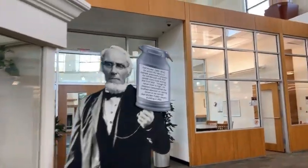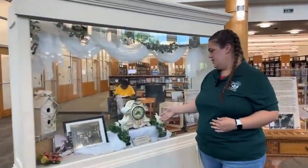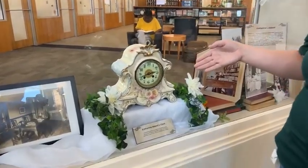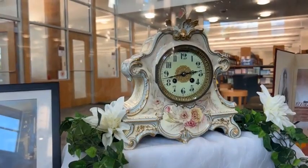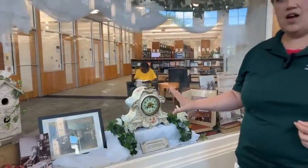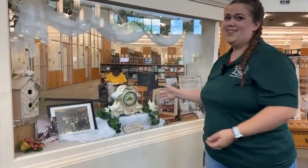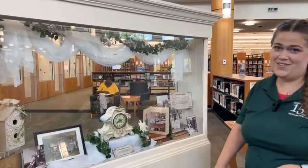One item that is really cool is this clock. One of our previous library directors, Katherine Abbott, had this clock in the old Gale Borden Library. She was the director for 40 years, from 1903 to 1943, and this was the actual clock that was in the library. It was super exciting that we were able to put this on display — thank you to Katherine Abbott's family for letting us borrow it for our 150th anniversary.